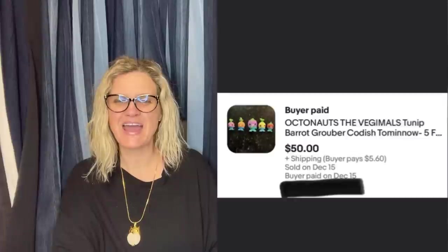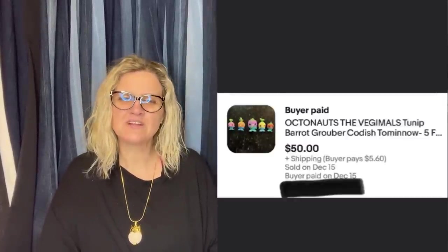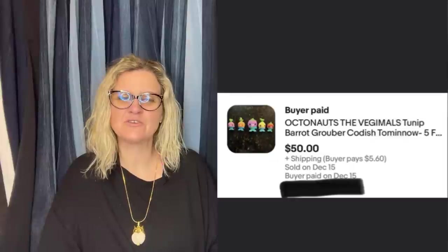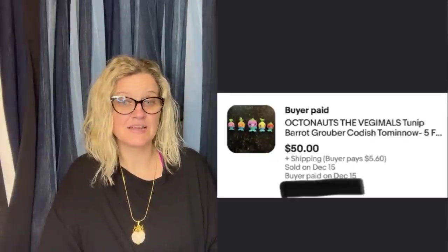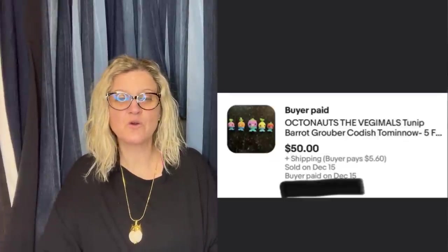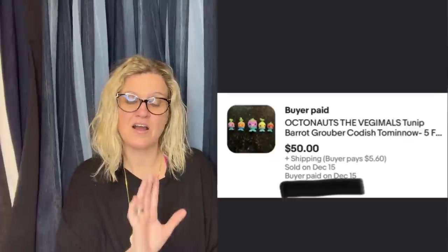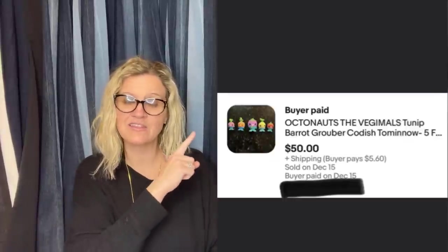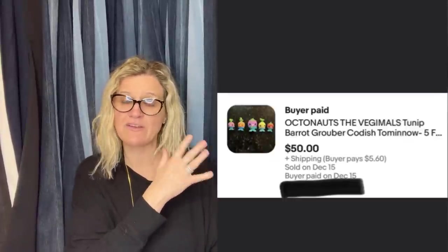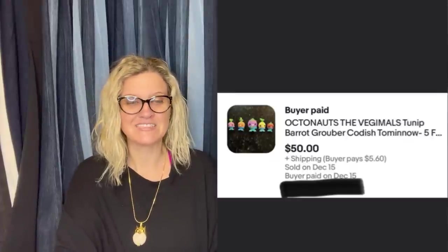I bought these Octonauts Vegemoles in a bag of other small toys — those were what I actually wanted — for about $1. Posted on Mercari and eBay after using Google Lens to identify them. Got several low offers but held strong at $50 after searching sold comps. Sold full price on eBay in two weeks for $50. Octonauts are great — definitely a nice little bolo.